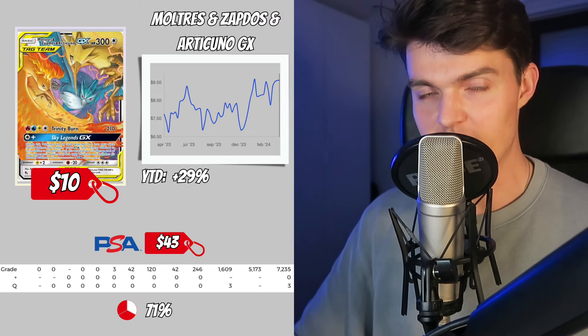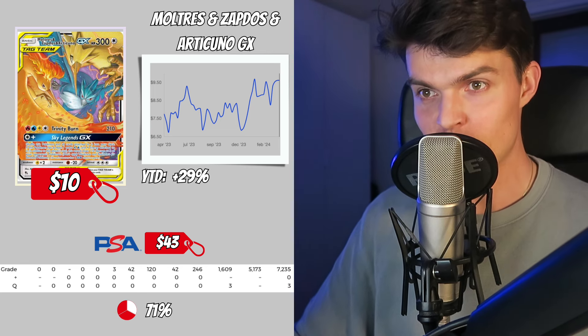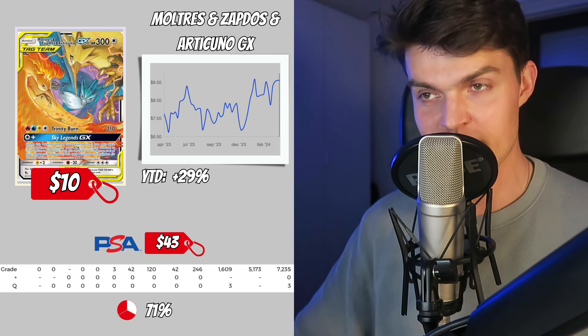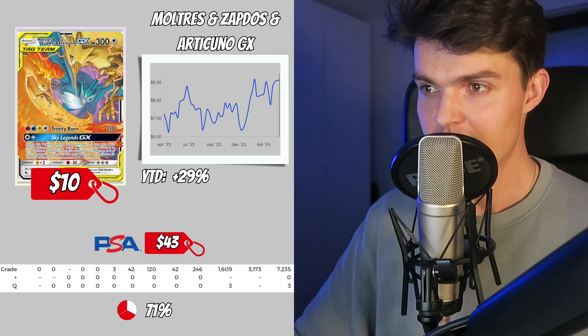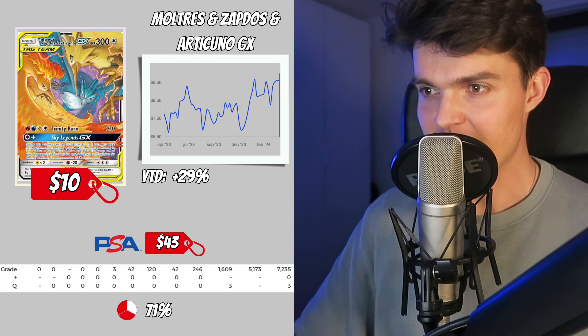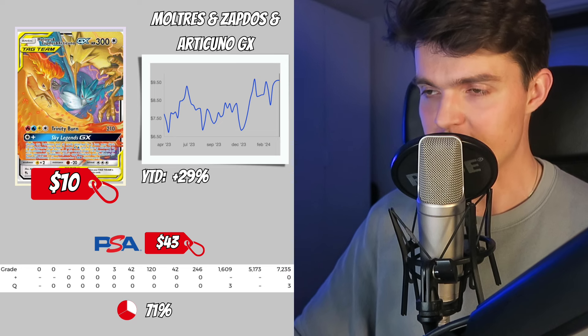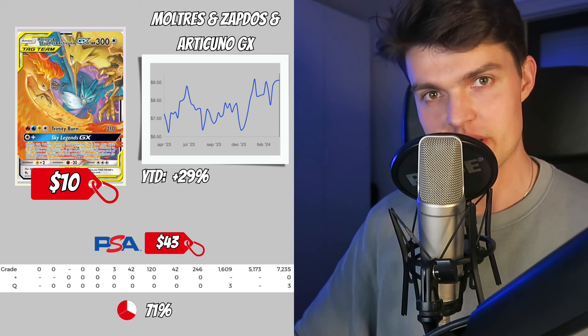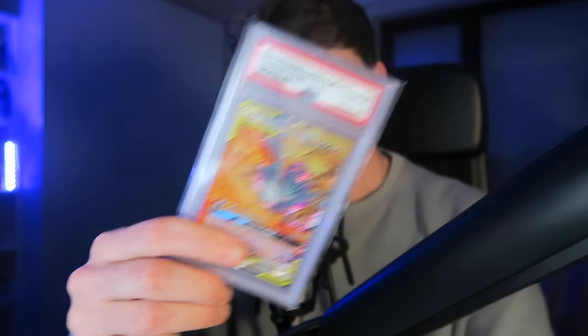Next up we got 3 legendary birds — the Moltres, Zapdos, and Articuno GX from Hidden Fates. This card combines popularity in every possible way: 3 popular Pokemon in a tag team combination from the popular Hidden Fates set from the Sun and Moon era. This card has a value of only $10, increased 29% over the last year, and has a PSA 10 value of $43. There are 5,000 PSA 10 copies with a ratio of 71%. I proudly own a PSA 10 — the color combination is beautiful and it reminds me of trying to catch these legendary birds as a kid on the old school Gameboy.